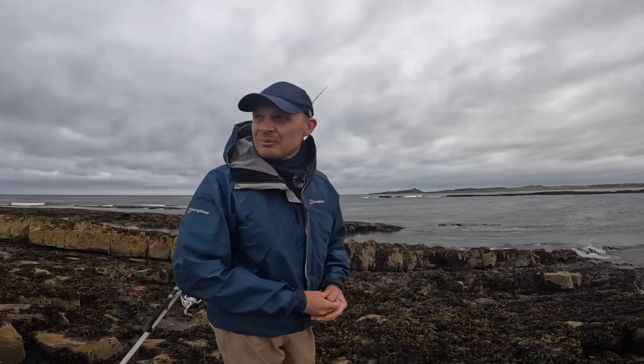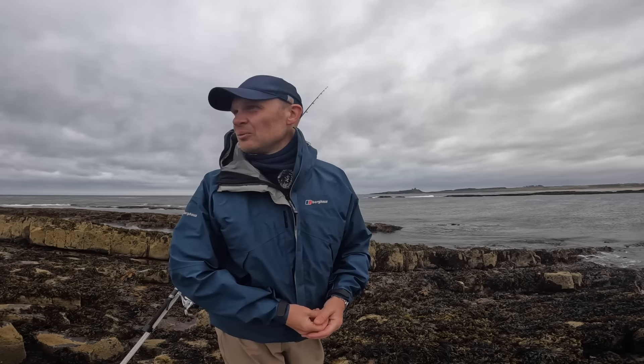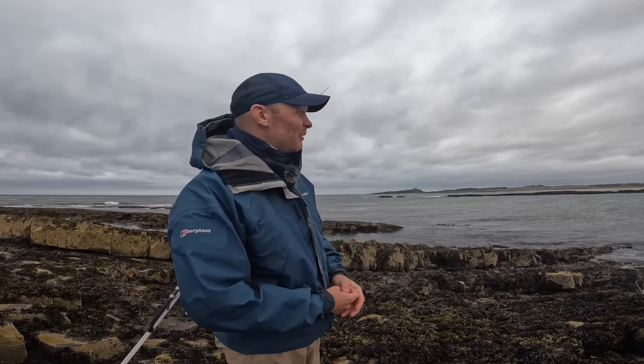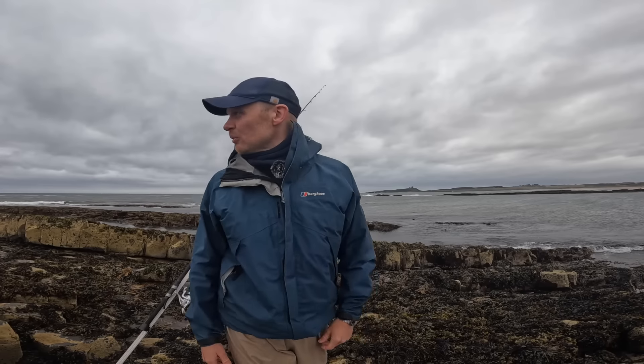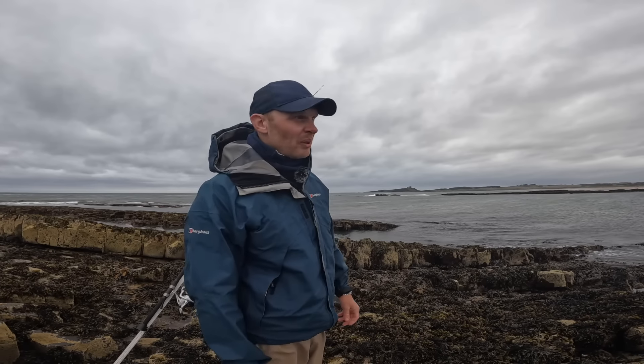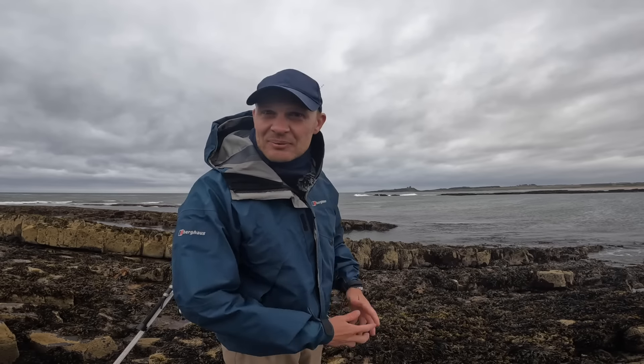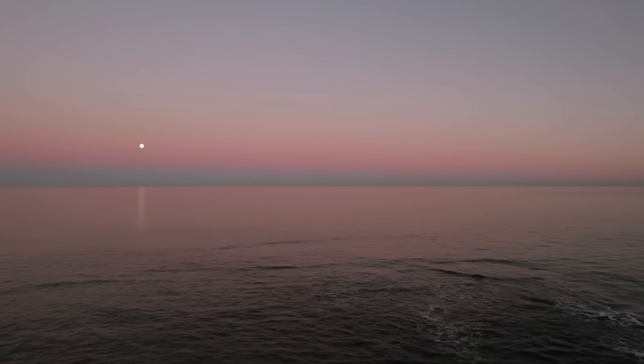Well, that's the end of the session. No fish. Conditions didn't look half bad, but I couldn't really fish where I wanted to fish — the sea has just come away. Hopefully you've enjoyed the video and seen a bit of Newton-by-the-Sea anyway. As always, thanks for watching. Tight lines, keep fishing. We'll see you in the next one. Bye.